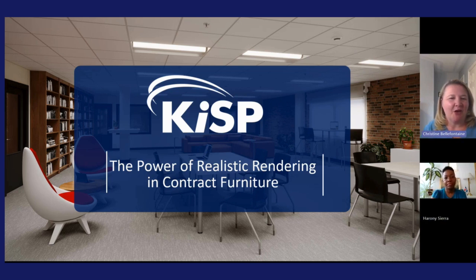Hello and welcome everyone to our webinar on the power of realistic rendering in the contract furniture industry. I'm really happy to be your host today. I'm Chris Belfontagne, Marketing Director for KISP, and joining me is a special guest from our rendering team, Herani Sierra. Hi everyone, thank you for having me, Chris. Happy to be here.